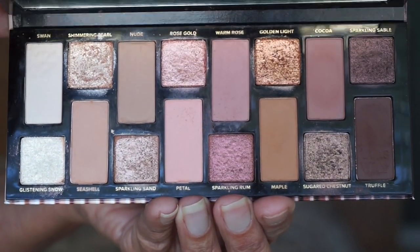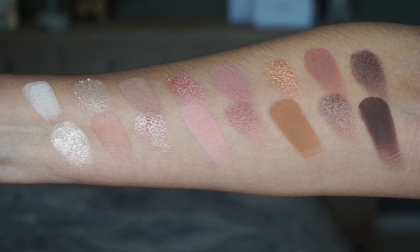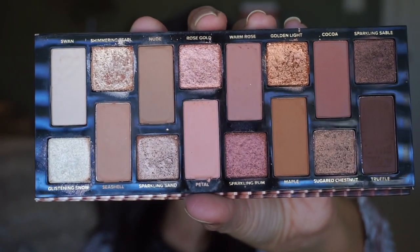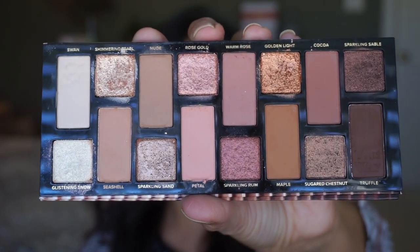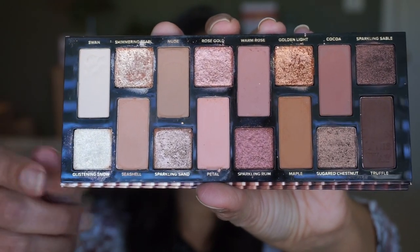I just haven't used it for at least maybe six, seven, eight months, maybe longer. Too Faced described this as an eyeshadow filled with modern nude hues inspired by the beautiful nuances found in skin tones. To refresh our memory, this is what the eyeshadow palette looks like. I've always liked how they arrange this palette so you have the matte and the metallic in the same tones on top of each other.